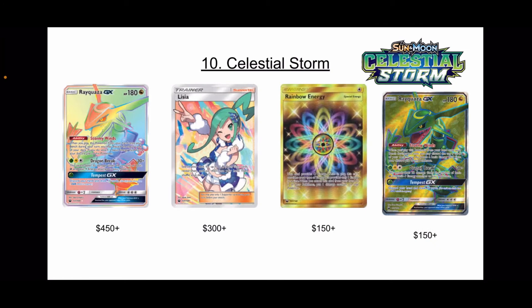Number 10 is Celestial Storm. You have Rayquaza in this set, and a Lisia full art which is a beautiful full art. And then you have the Rainbow Energy Secret Rare — just one of the most beautiful cards I've ever seen; I wish I had it. It gives me those Team Rocket vibes. Rayquaza is just one of the coolest legendary Pokemon in my opinion — green's my favorite color and it's a dragon. A decent set, but a little bit on the top-heavy side. You also have Scizor, Articuno, Blaziken, and Tate and Lisia, Steven's Resolve — all-right cards.